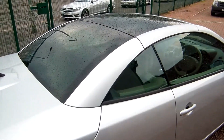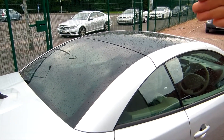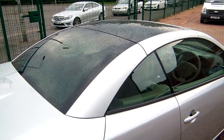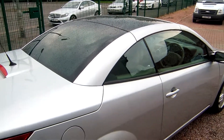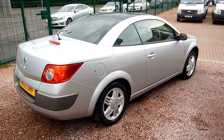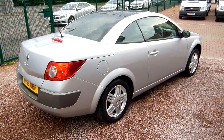It's got the panoramic glass roof starting at the top of the windscreen and coming right down to the back, so even when the roof is in the up position you've still got a nice airiness about the cabin. As I say, we're a van dealer but we're more than happy to sell the car on.